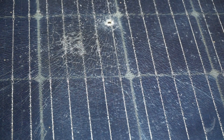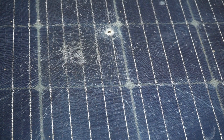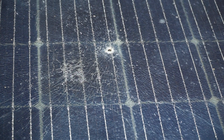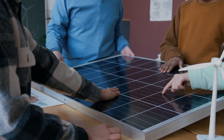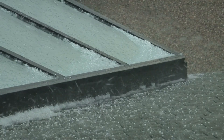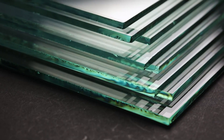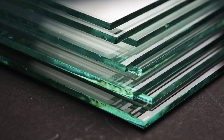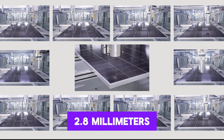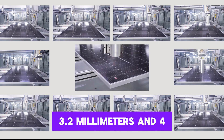Over time, those fractures create hotspots, reduce energy efficiency, and shorten the life of the entire system. This brings us to a fascinating experiment. A team of researchers set out to answer a basic question: could thicker glass actually protect solar panels better from hail? To find out, they built three types of panels, each with a different glass thickness — 2.8 millimeters, 3.2 millimeters, and 4 millimeters.